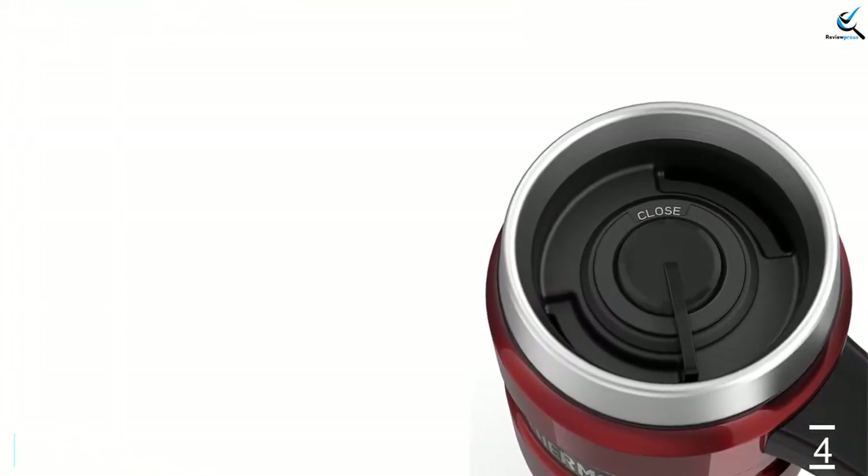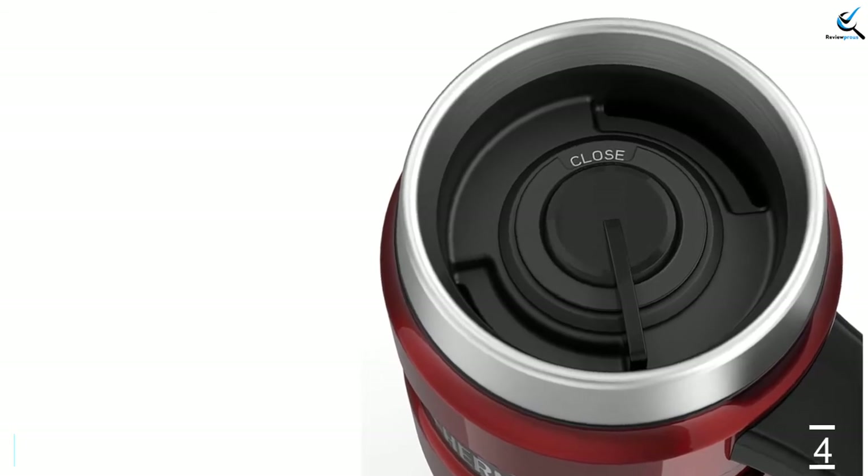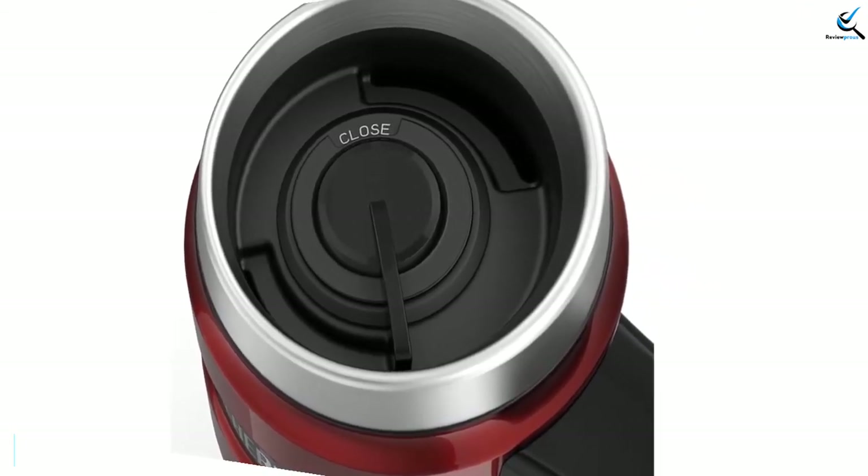This mug's single weak point seems to be the handle-to-body connection. Still, most users can't seem to help loving their mugs.